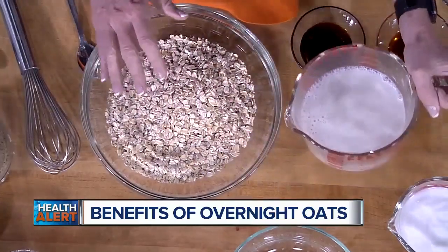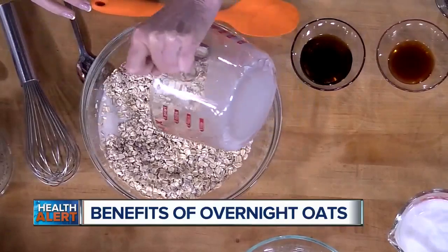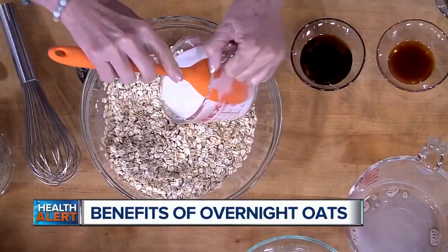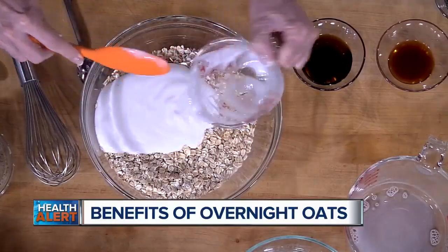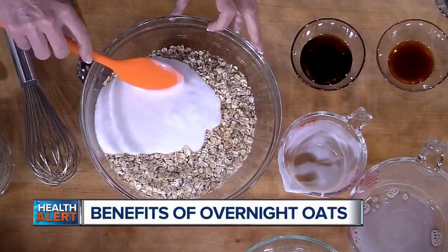So we have the recipe. I'm putting in the rolled oats and adding the almond milk. And this — we're making the base, which is for five servings. And what is this? This is unsweetened coconut milk yogurt. So this is going to be dairy-free then? It's dairy-free, gluten-free, vegan.